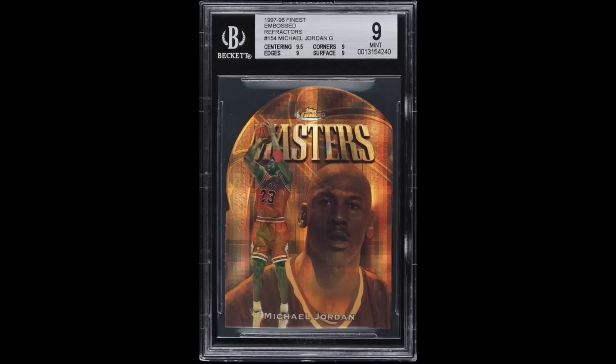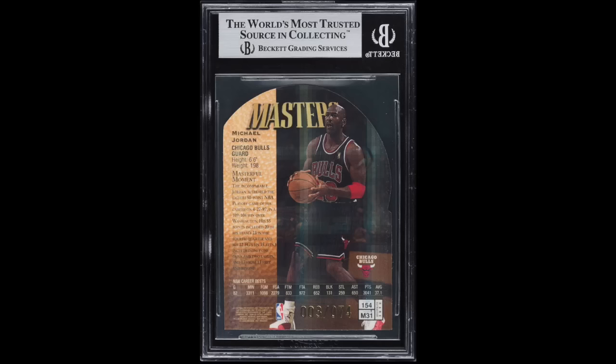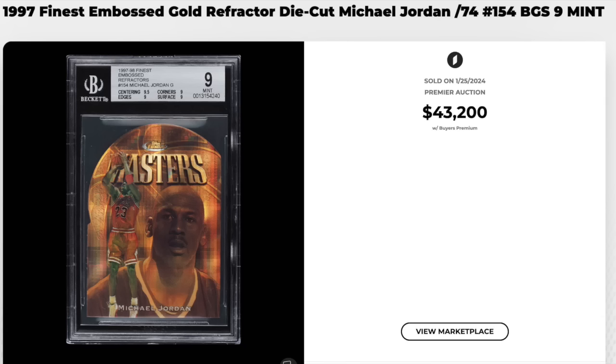Number 8 — 1997 Finest Embossed Refractor, number 154, Michael Jordan. Graded a BGS Mint 9 with strong subgrades — three nines and a 9.5 for centering. The Finest Embossed Refractors that year were serial numbered out of 74. Sold for $43,200. The most recent example was a PSA 9 selling just a couple of months ago for $81,000, so the PSA 9 selling roughly double the BGS 9 here.